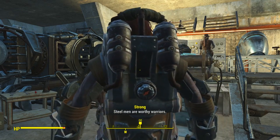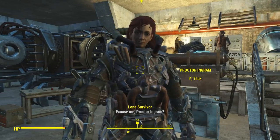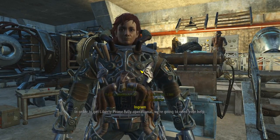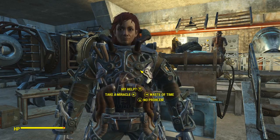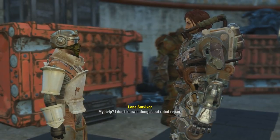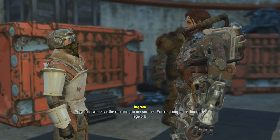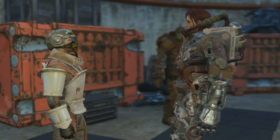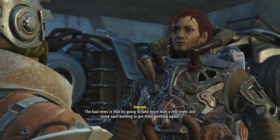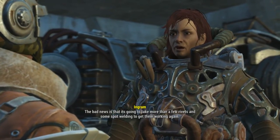Steel men are worthy warriors. Excuse me, Proctor Ingram. In order to get Liberty Prime fully operational, we're going to need your help. My help? I don't know a thing about robot repair. Why don't we leave the repairing to my scribes? You're going to be doing the legwork. Now, the good news is that we've got most of Prime's parts fully assembled. The bad news is that it's going to take more than a few rivets and some spot welding to get them working again.